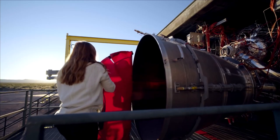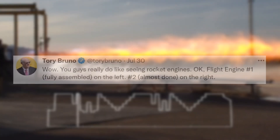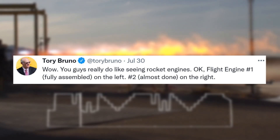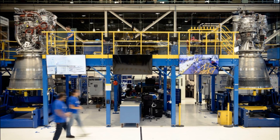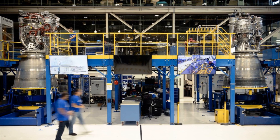The next day on the 30th, Tory decided to share some more information on the engine. He first tweeted saying: "Wow, you guys really do like seeing rocket engines. Okay, flight engine 1, fully assembled, on the left. Number 2, almost done, on the right." This included an image with the two engines. The most noticeable difference between them was some missing wires and finishing touches on the engine on the right.